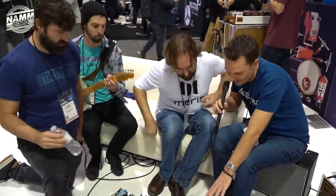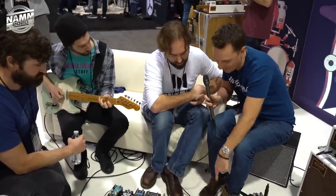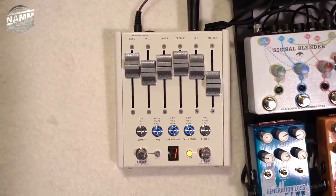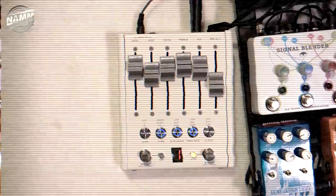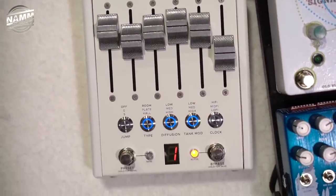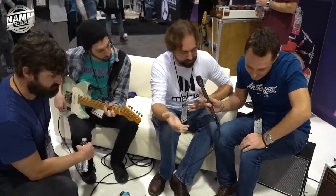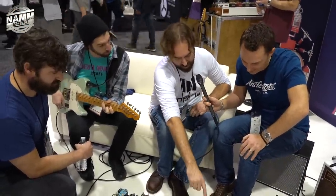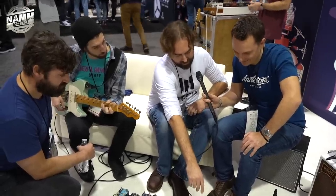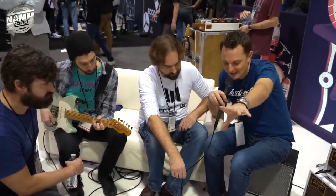The name CXM 1978 is a tribute to its inspiration. At the AES show in 1978, they announced that classic studio reverb — a favorite of Brian Eno and Daniel Lanois, which is a big inspiration for us. We have three modes: room, late, and hall, and we have the same crossover decay controls from the original.